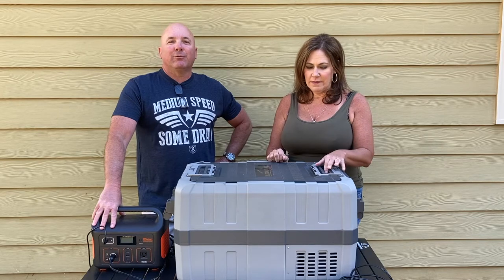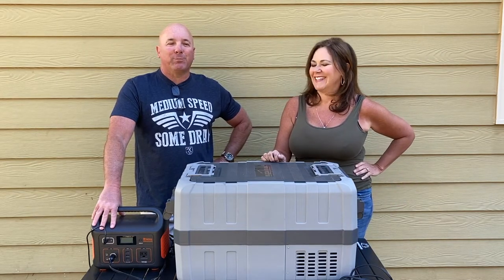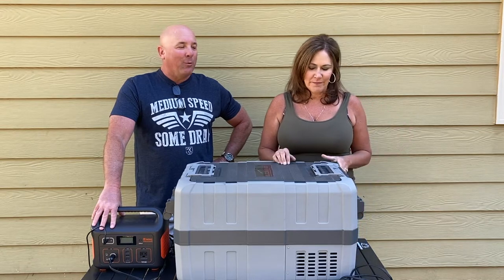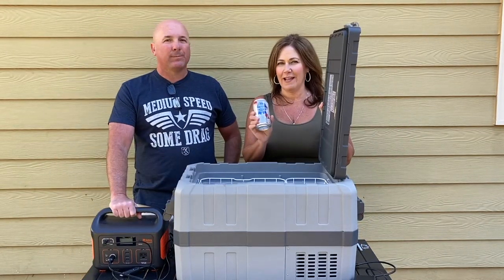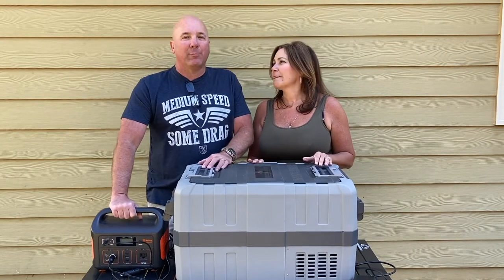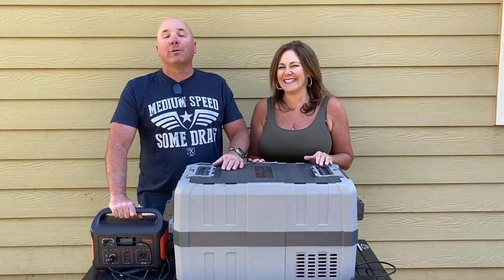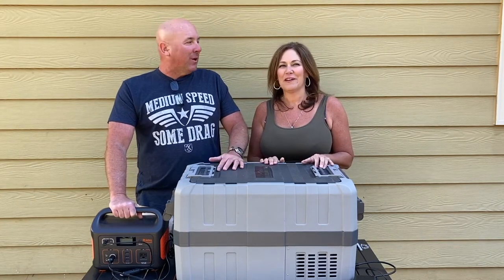So if Dometic, if you want to send us a refrigerator to test and do one of these fantastic gear reviews, we'll give it a spin. But this has worked quite well. It's a 41 quart — by the way, it holds 54 cans of PBR. And if you put like 20 cans of PBR in, then you can put like other stuff — hot dogs, you know, other stuff to actually eat.